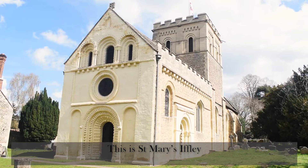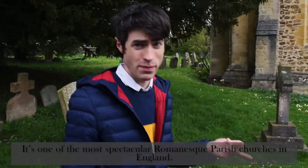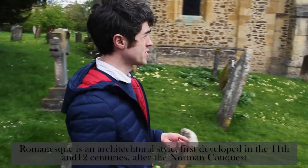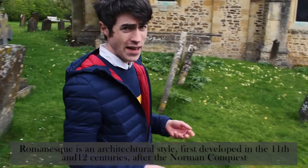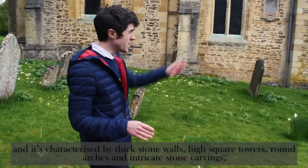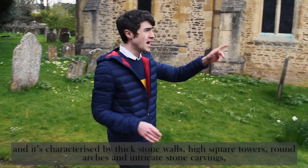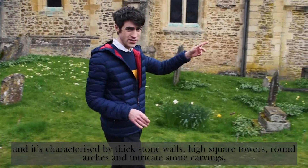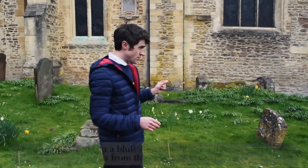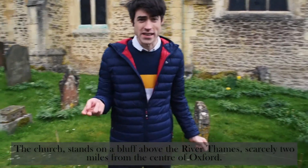This is St. Mary's Iffley. It's one of the most spectacular Romanesque parish churches in England. Romanesque is an architectural style, first developed in the 11th and 12th centuries after the Norman conquest, and it's characterised by thick stone walls, high square towers, round arches, and intricate stone carvings, of which we'll see a lot more later. The church stands on a bluff above the River Thames, scarcely two miles from the centre of Oxford.